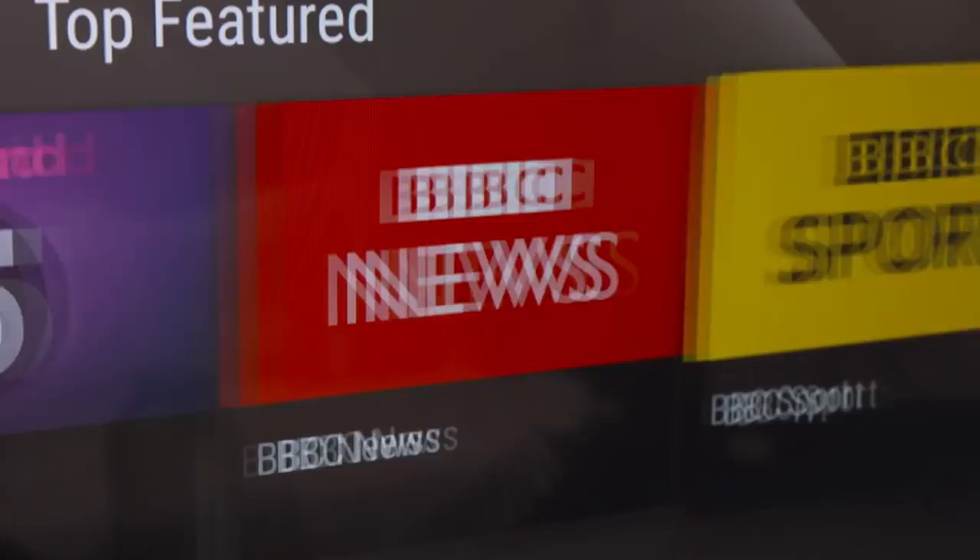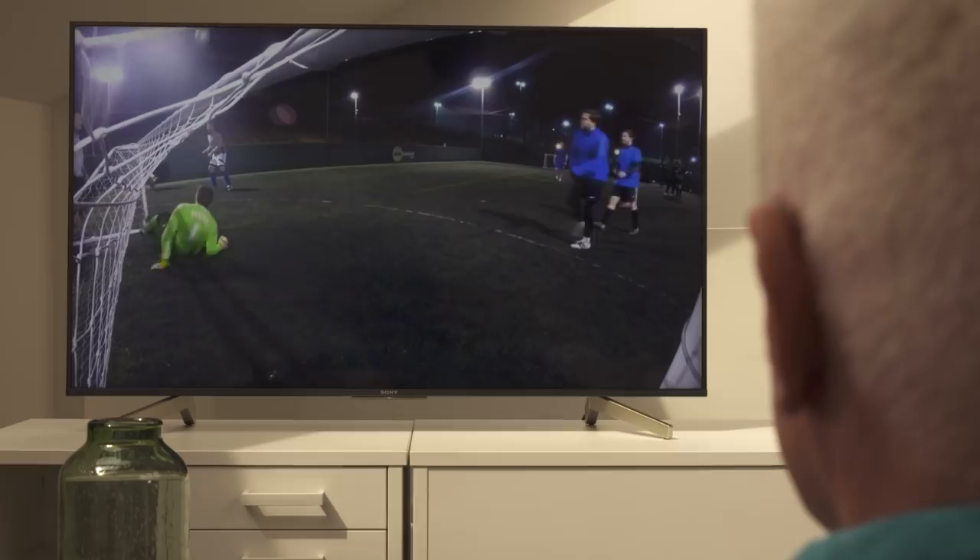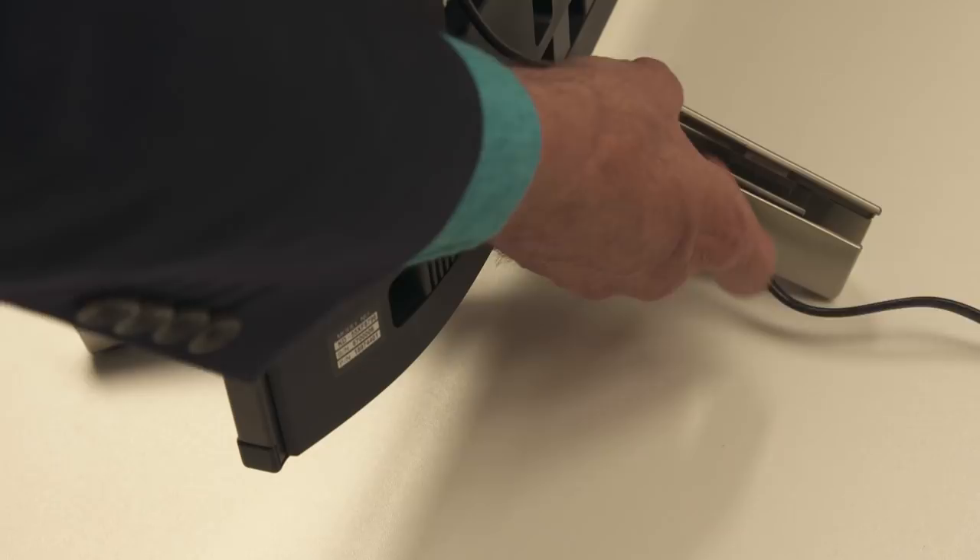It looks good too. There's a narrow aluminium frame that keeps you focused on the screen, and all those nasty cables stay cleverly hidden at the back. It can be wall-mounted, but looks just as good on the accompanying stand.